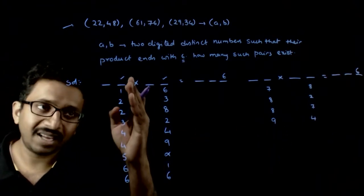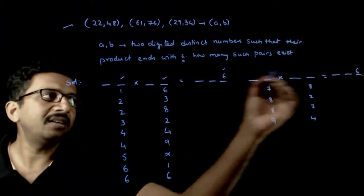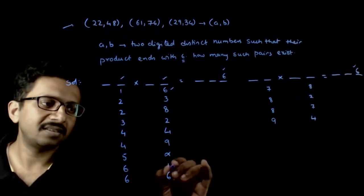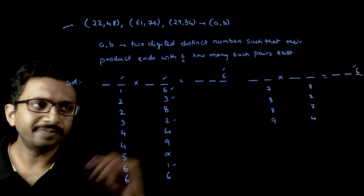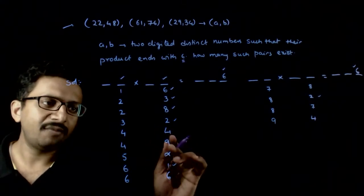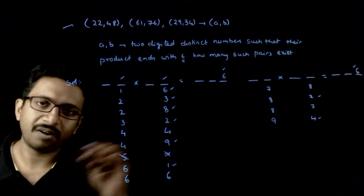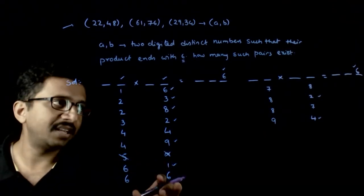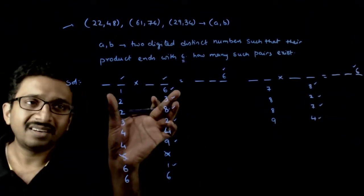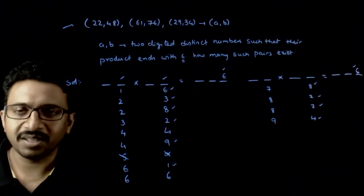These are all the valid last-digit combinations for which the last digit of the product equals 6: (1,6), (6,1), (2,3), (3,2), (2,8), (8,2), (4,4), (4,9), (9,4). 5 cannot happen. (6,6), (7,8), (8,7). All the distinct pairs occur symmetrically, while (4,4) and (6,6) occur by themselves.